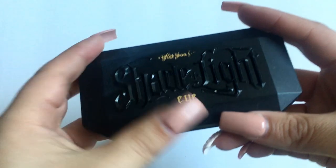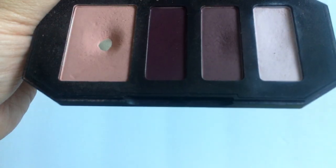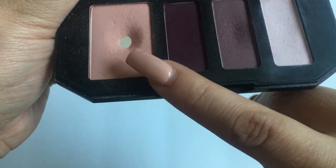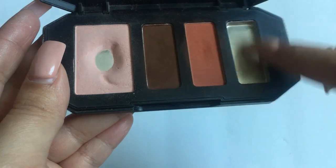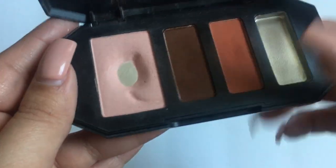Then I have the Kat Von D Shade and Light Eye Quad in Plum — I've already hit pan on one shade there. Then I have another Kat Von D Shade and Light Eye Quad in Rust. I've already completely panned the cream shade on this one, and there's a big pan on that peachy shade as well.